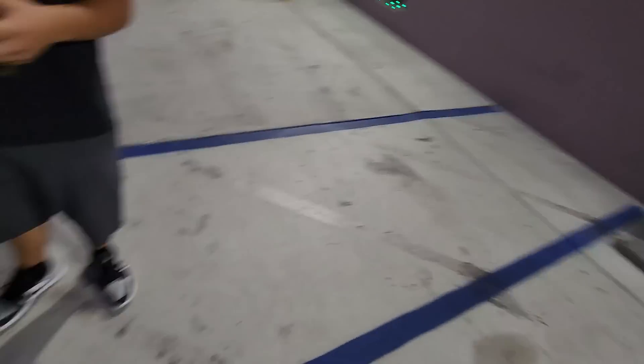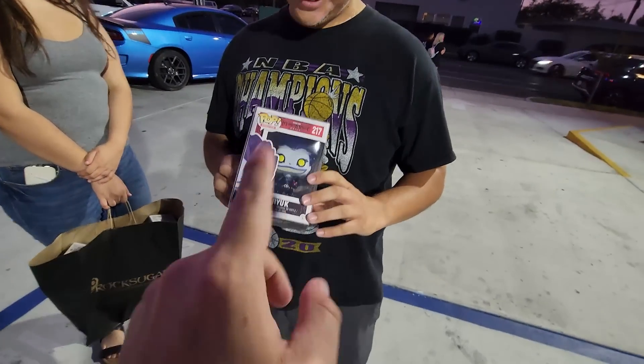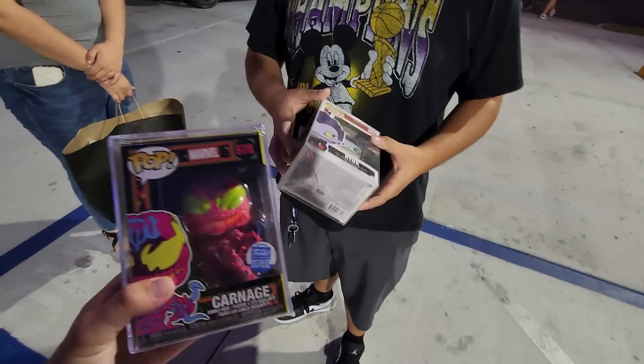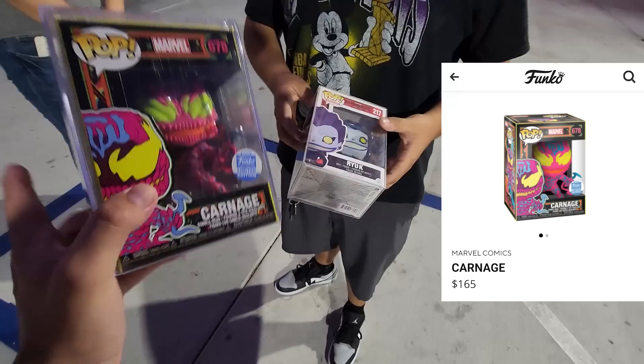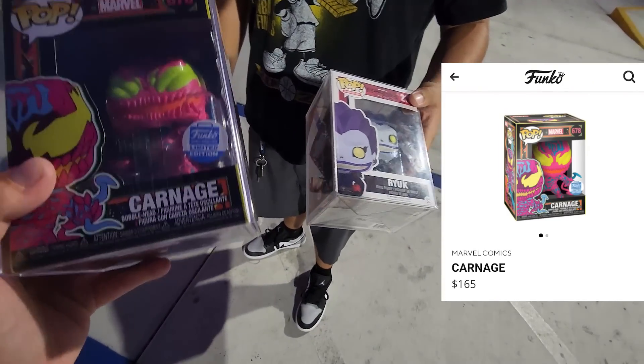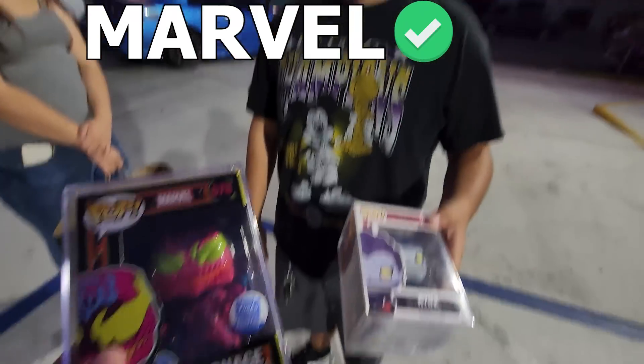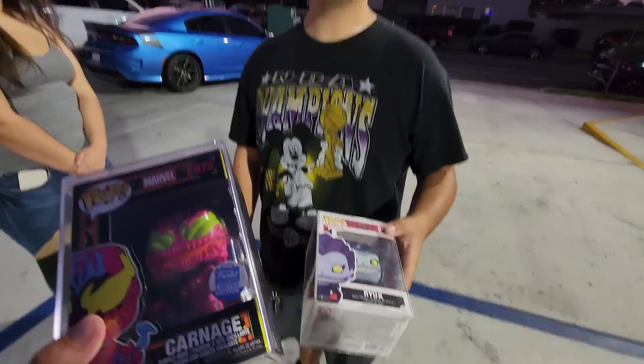I think I found a trade! His name is Kobe. He wanted the Ryuk and he had a Carnage that was pretty similar in value — Ryuk was $165, Carnage was $160 — so we did a straight trade: Carnage for Ryuk. Thank you so much for doing that trade!